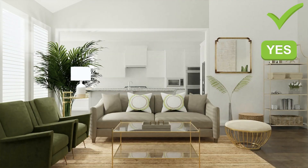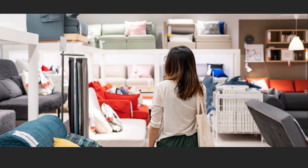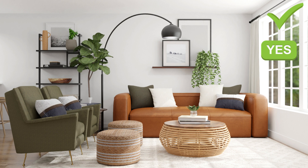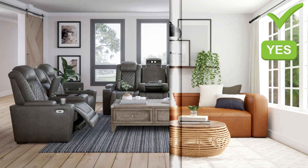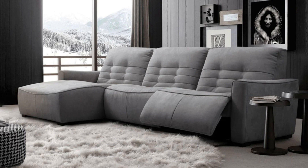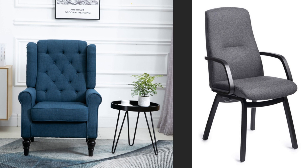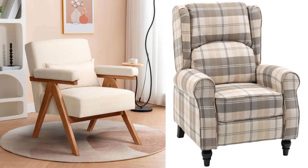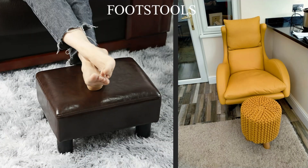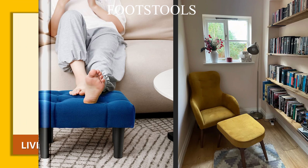Second, test before buying — before making a purchase, test out the seat to ensure it feels comfortable and supportive for extended periods. Third, consider functionality — think about how you'll use the seat; for example, if you enjoy lounging, opt for a sofa with deep seats and soft upholstery. Choose a reclining sofa or sectional with built-in recliners for added comfort and versatility. Select armchairs with padded armrests and lumbar support for optimal comfort during reading or watching TV. Invest in ottomans or footstools to provide additional comfort and relaxation options for you and your guests.